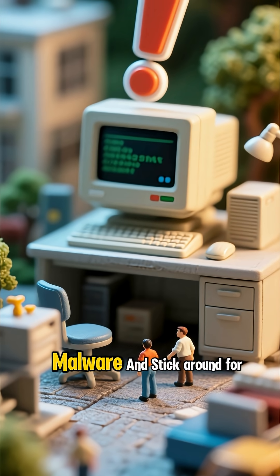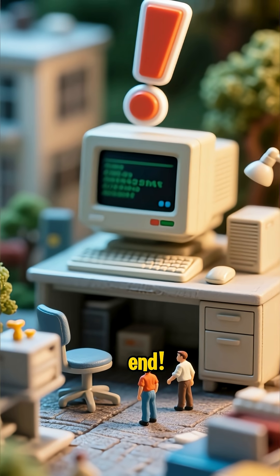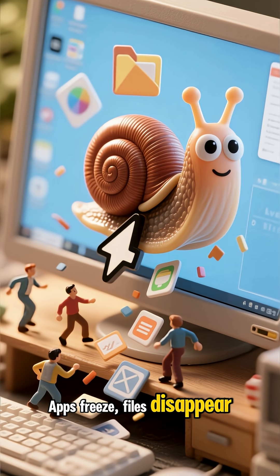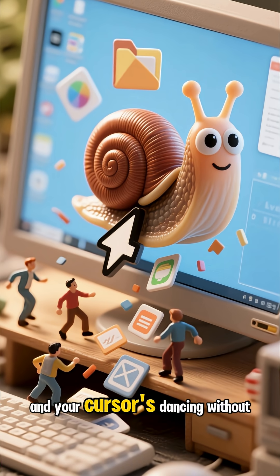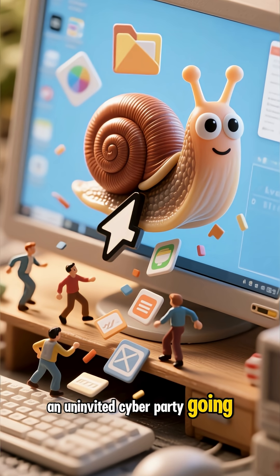Five signs your computer might have malware — and stick around for a bonus tip at the end. Your PC's acting up, right? Apps freeze, files disappear, and your cursor's dancing without you. Sounds like you've got an uninvited cyber party going on.